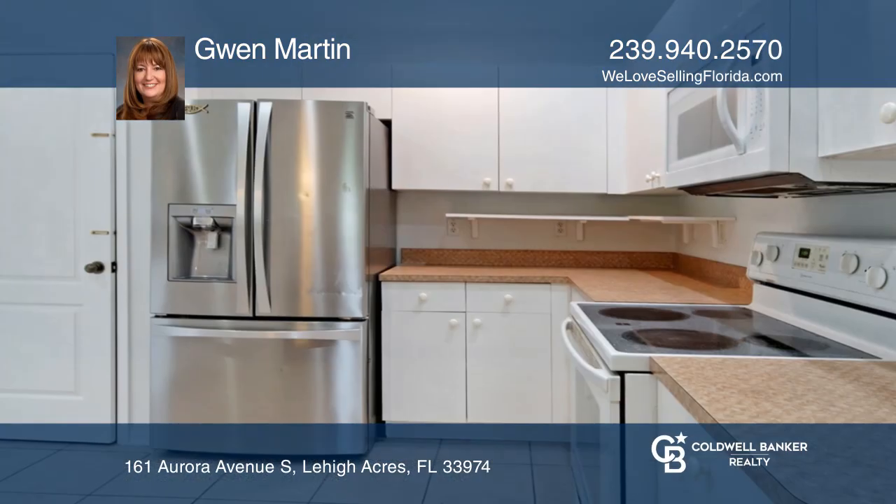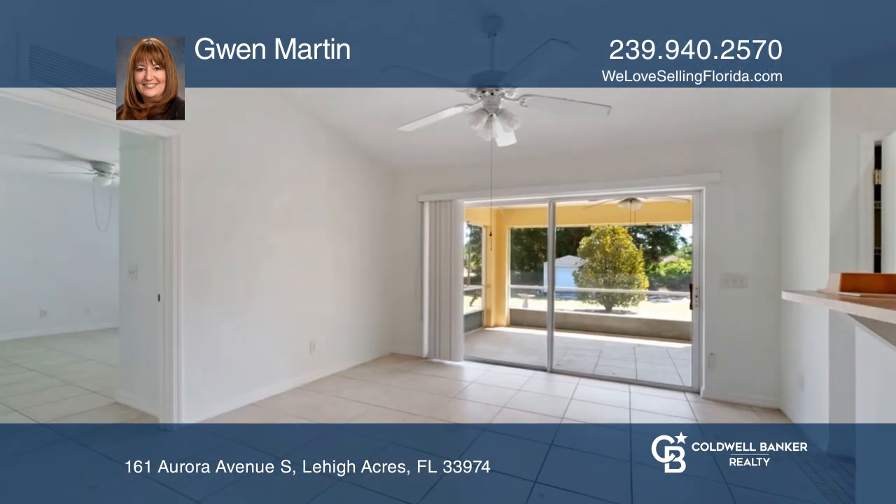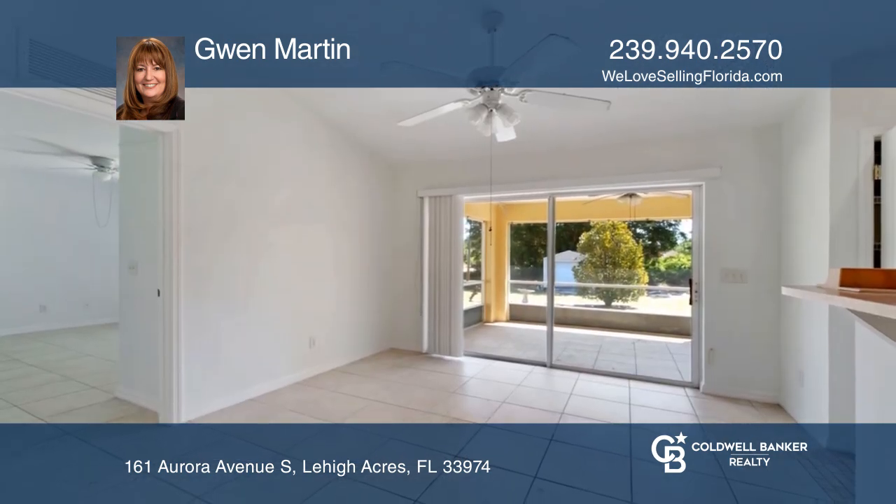Discover Serenity in this three-bedroom, two-bath home located on a corner lot featuring stainless steel appliances, cathedral ceilings, and an open floor plan.